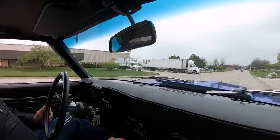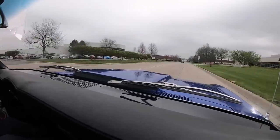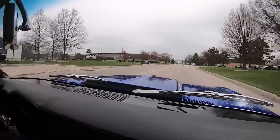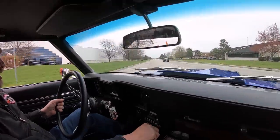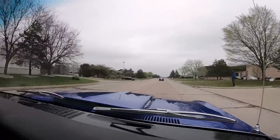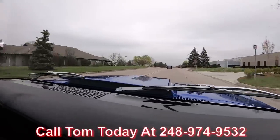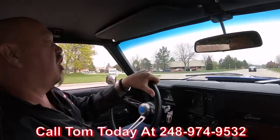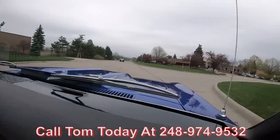All right, let's go for a ride. This beautiful blue Camaro — this thing sounds amazing. This is one badass Camaro right here guys, four speed sounding amazing. We can ship it anywhere in the world — just give us a call at 248-974-9513. Tom will explain the whole process to you. We're upshifting, downshifting — great.